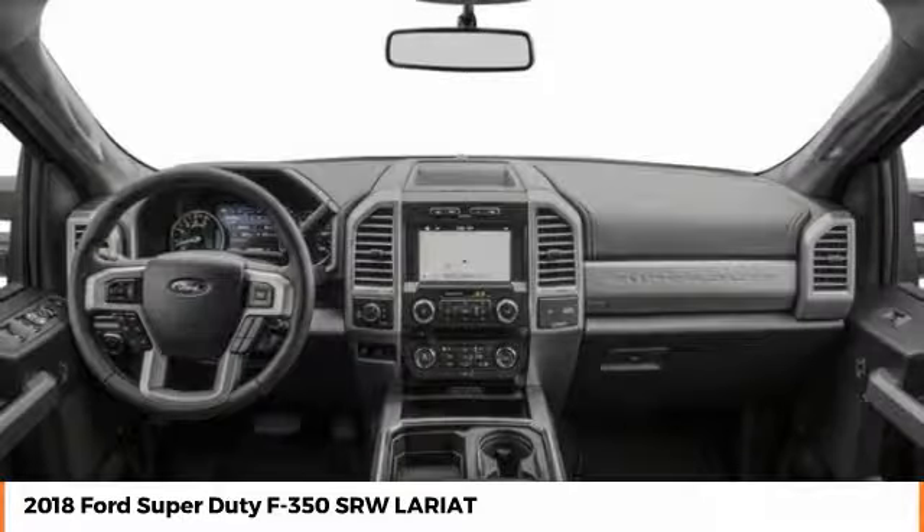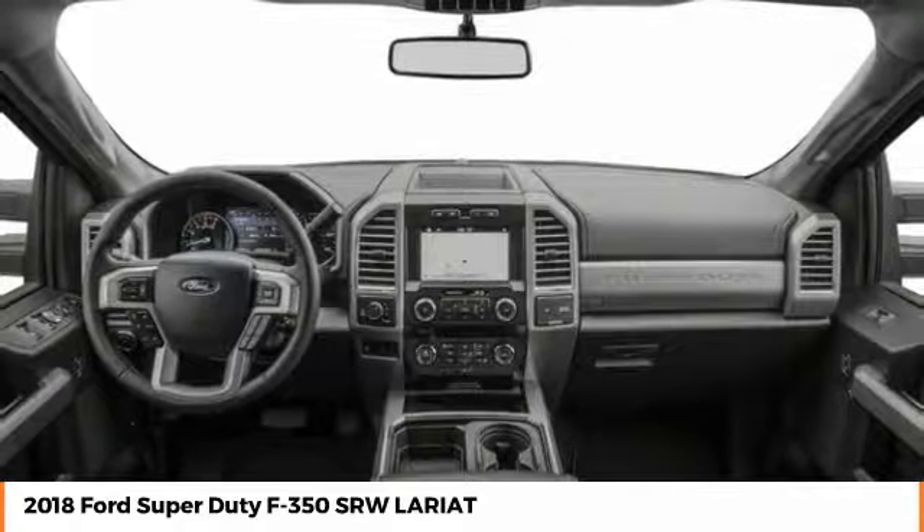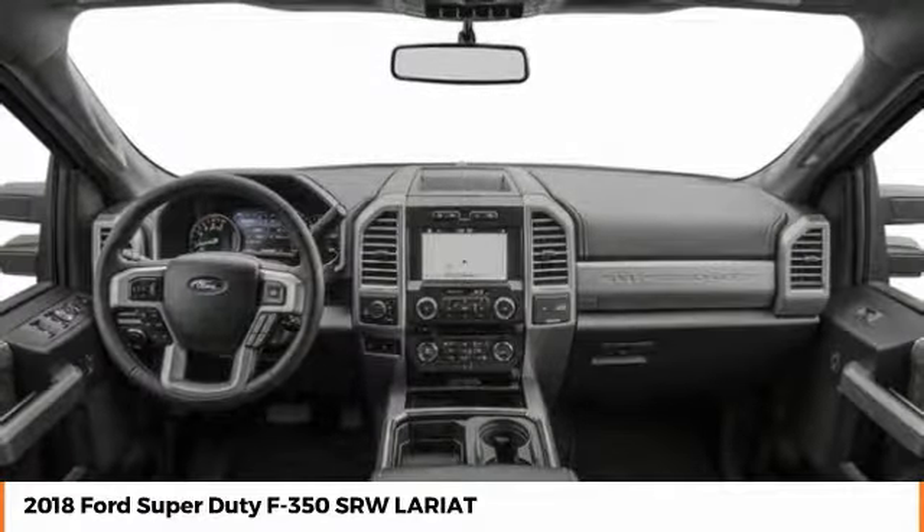Additional features include a backup camera, tow hitch, keyless entry, and dual airbags. A vehicle like this doesn't come along every day — come in and get it before someone else does.